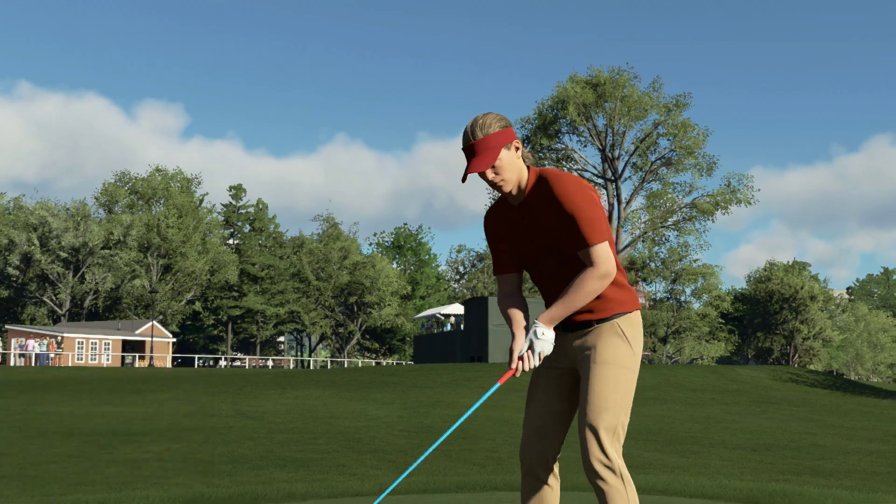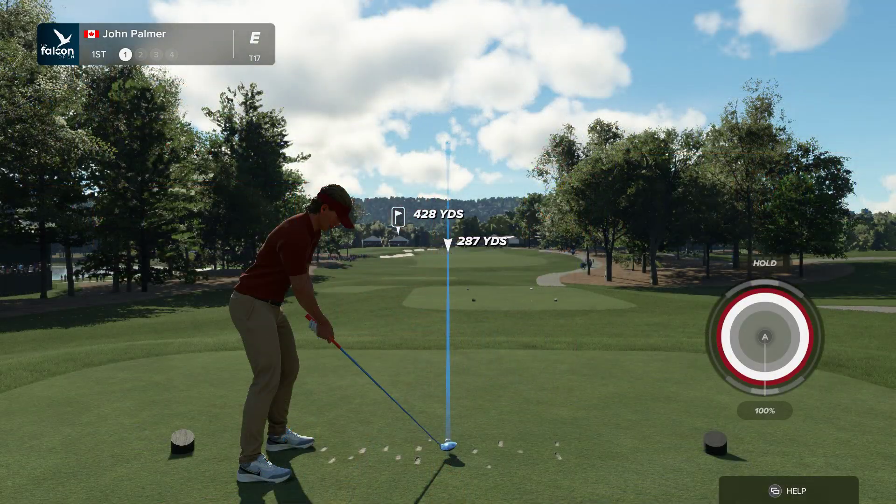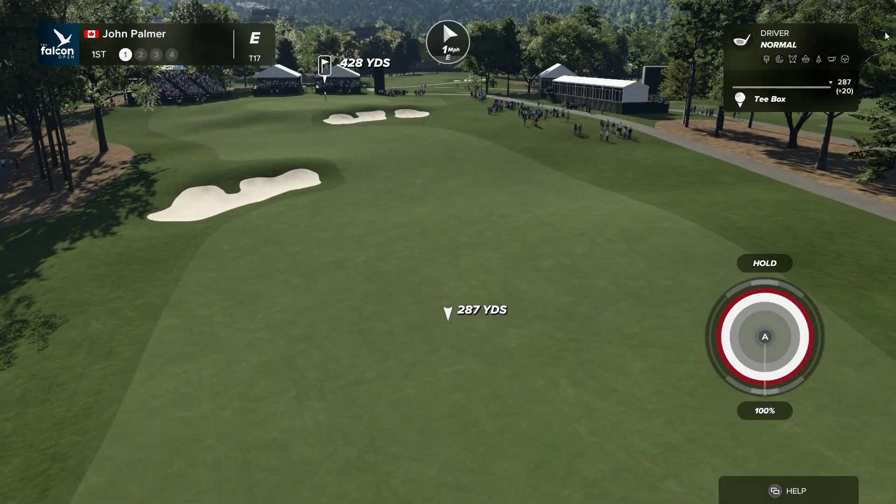A gentle opening hole, just 428 from the back tees, bunker down on the left-hand side, driver really not necessary. Second shot, you've got to make sure you carry that bunker that's fronting the green.